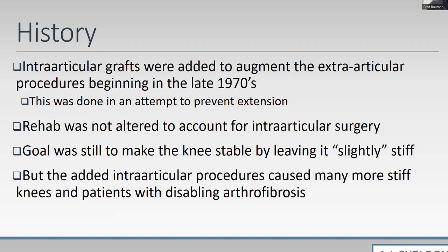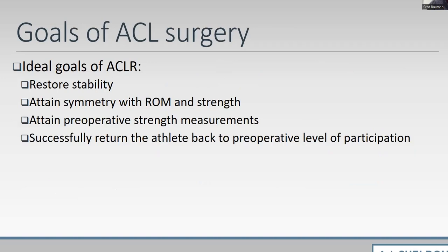By putting grafts inside the knee joint, we suddenly had many more stiff knees — but now they were painfully stiff. Patients couldn't straighten their knee out, and instead of just being tight, these patients had painfully flexed knees. When thinking about the goal of ACL surgery, we want to restore stability, but we also want to give the patient a symmetric knee compared to the opposite side — symmetric in motion, strength, and function.